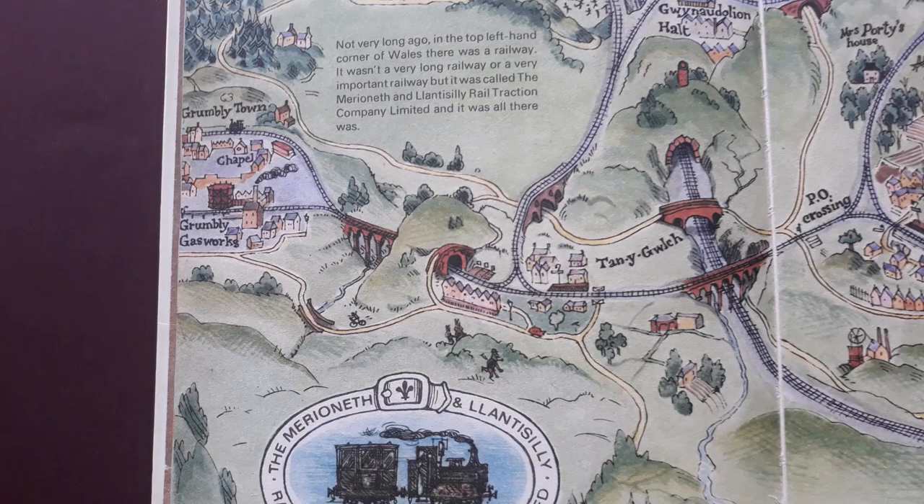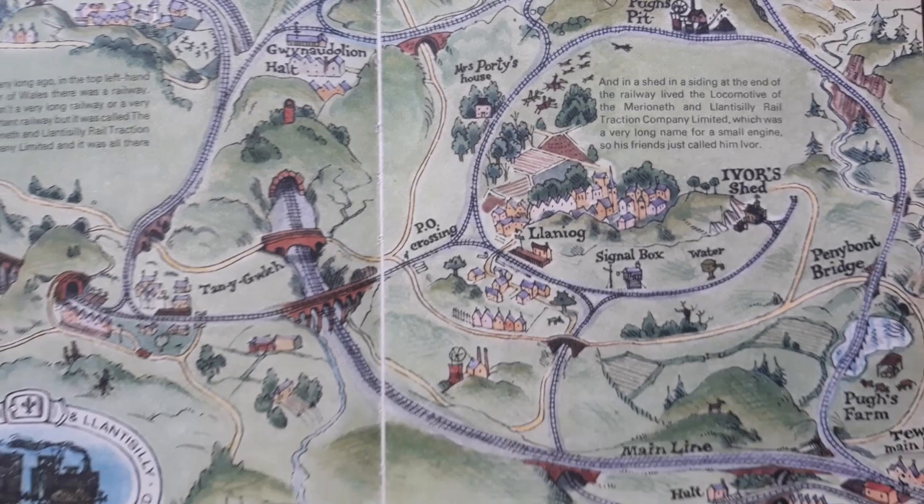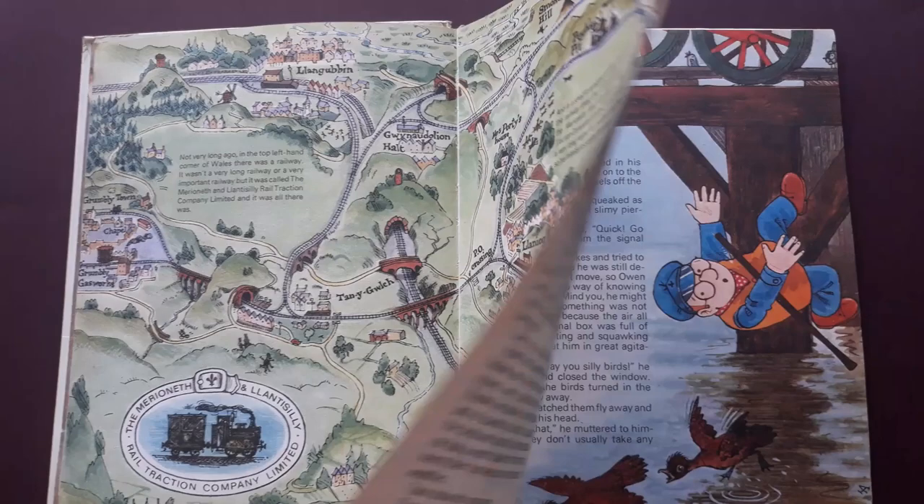There's a lovely map here with Grumblytown and the Gasworks, Ivor's Shed, Dinwiddie's Mine and Smoke Hill where the dragons live. It gives you a sense of where Ivor and his light railway exists.